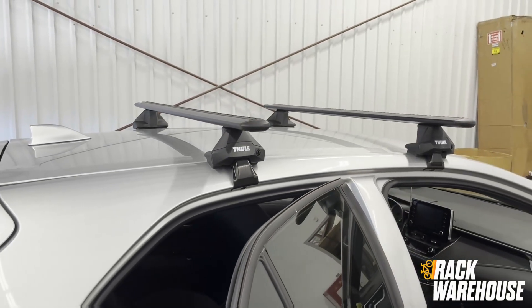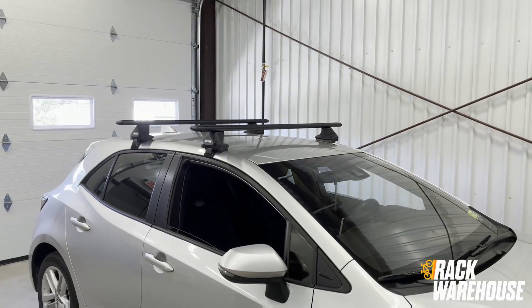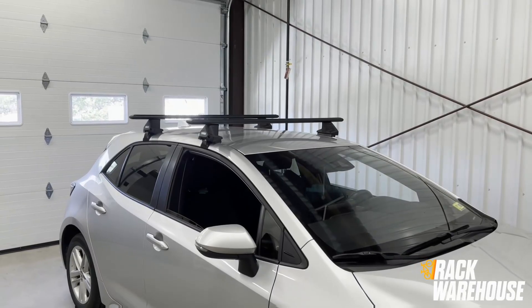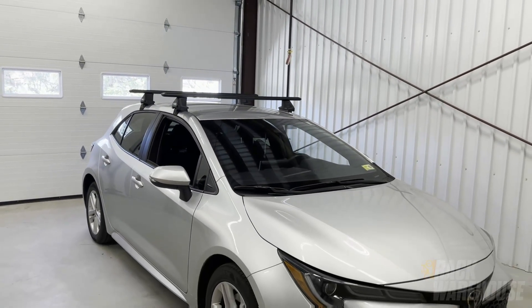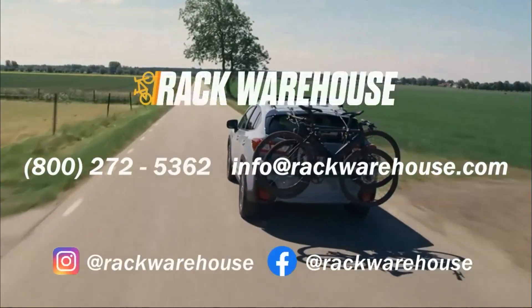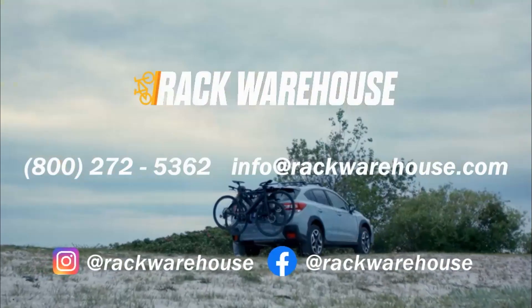This Thule rack adds to the sporty appearance of this Corolla while also improving the functionality of the vehicle for bikes, kayaks, skis, and more. We've included a link to this rack on our website in the video description. If you have any questions on the system, leave us a comment below or reach out to us directly using the contact info at the end of this video. Thanks for watching.